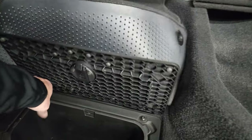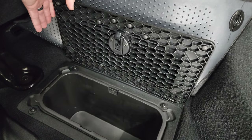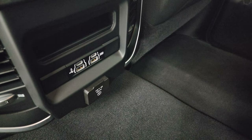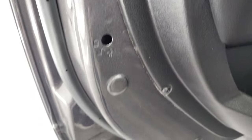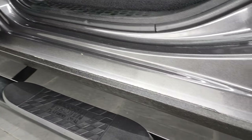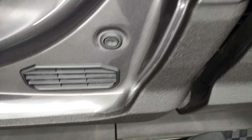You also get storage underneath those seats and in-floor storage on each side with removable bins for easy cleaning — you can put ice and drinks in there. Two USBs, two USB-Cs, and a 115-volt 400-watt plug-in. Side curtain airbags and child safety locks on the back doors. The bottoms of the doors all look very nice — you can see where they taped off the bed liner right there.